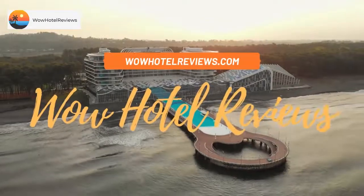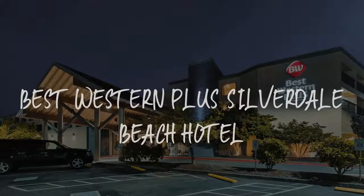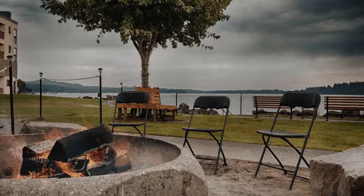Hello guys. Welcome to Wow Hotel Reviews. Today I am reviewing Best Western Plus Silverdale Beach Hotel. It's a 3-star hotel.